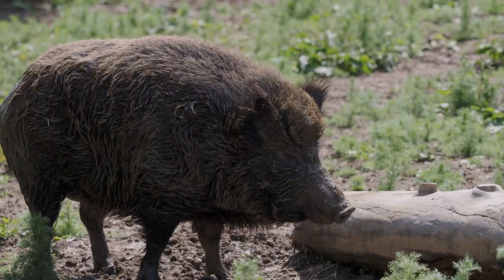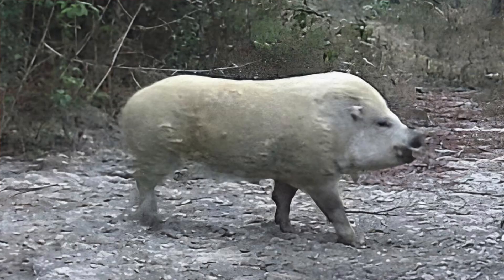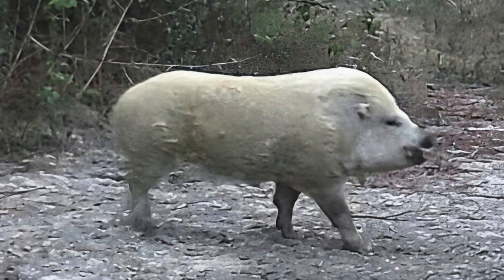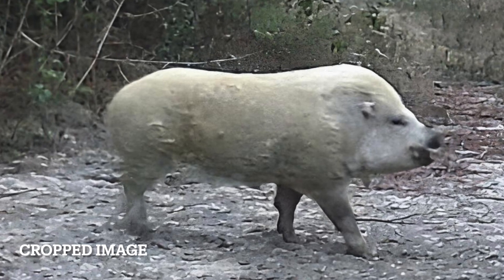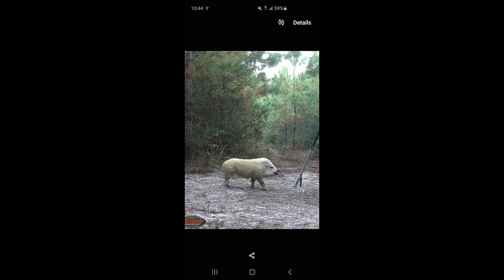Texas has a reputation for strange wild hogs. We have feral hogs, documented populations of African warthogs, and now someone sent me this. When they sent it, they asked what is this? I showed a few hog hunting friends of mine, and one of them said it looks like a polar bear hog. This wasn't a trick of light or manipulated image — it was captured on a game camera sent to me by a reader from up near Tyler, Texas.